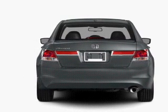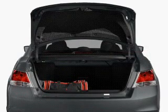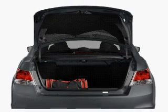Brake safely with the anti-lock braking system. There's nothing like a sunroof on a nice day. Pamper yourself with memory settings.